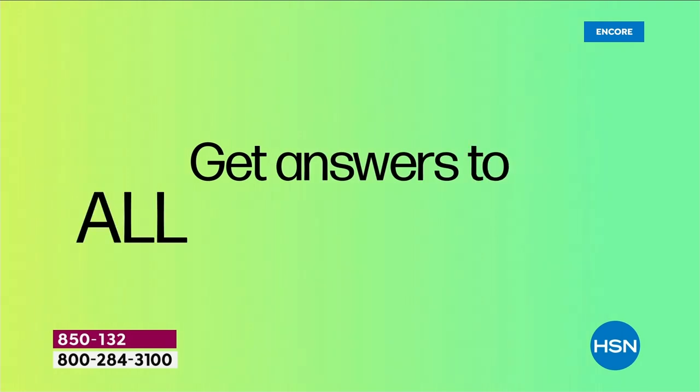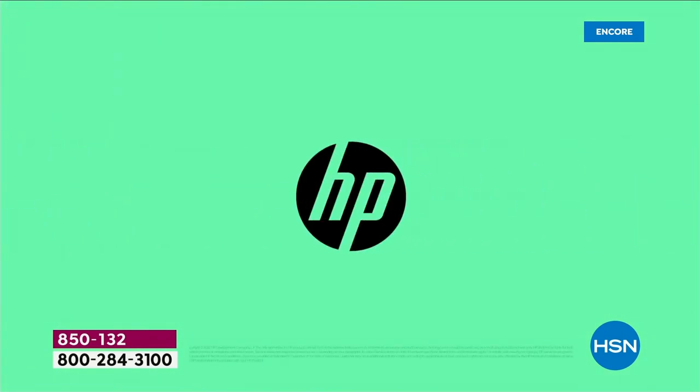This is run by HP, the people that built your computer. Any question you have, it's included for a full year — not for 30 days or 60 days or 90 days.